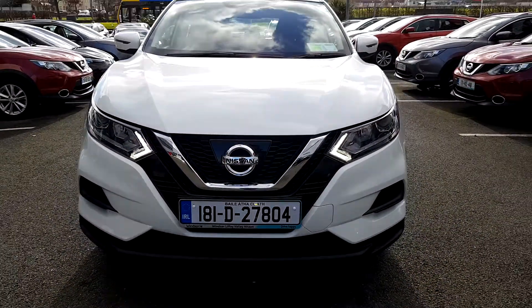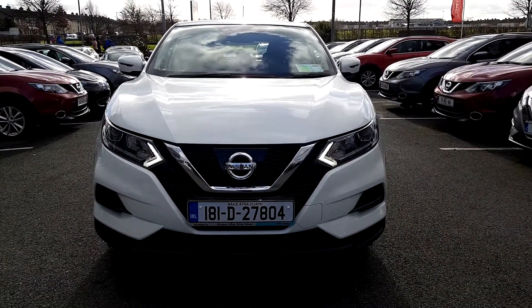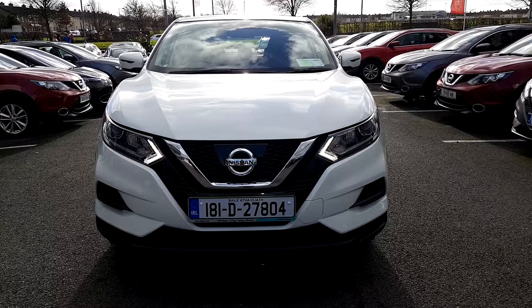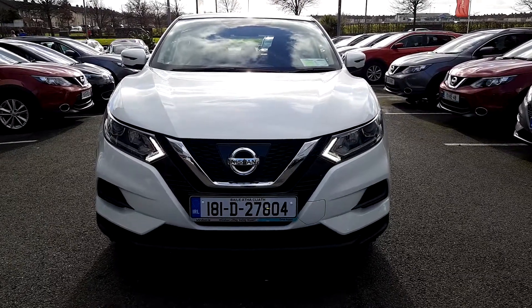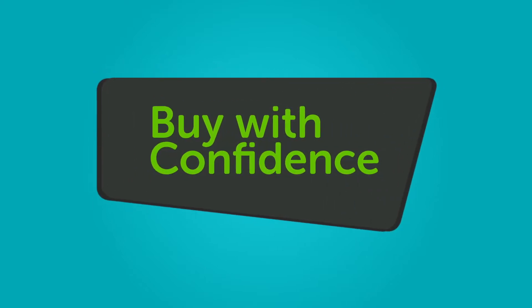We believe you should be able to purchase in a way that suits you. Talk to us about our flexible finance options and we'll put a plan in place. And when it comes to trade-ins, Windsor will give you an instant quote at a fair market price. So drop by.